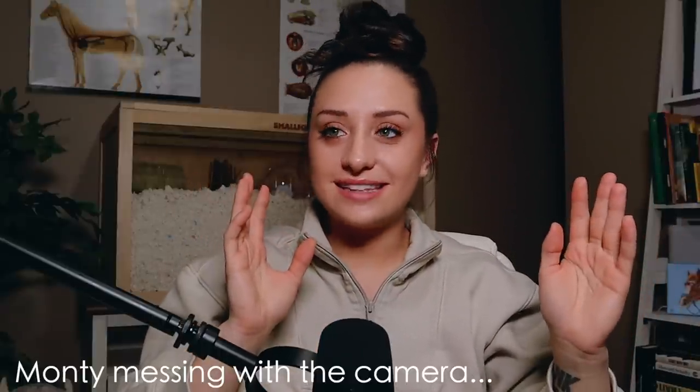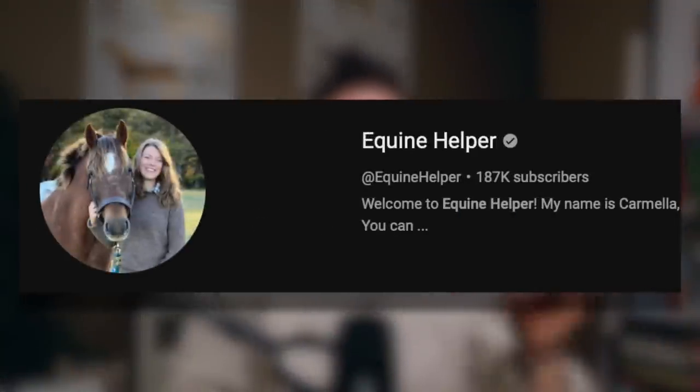Hey, and welcome back to another Let's Judge Horse Trainers video. Today we're going to be reacting to — every time I try to film, my animals interrupt my video. The moment I try to film, three of my animals come into this room and they're like, I need your attention. Today we're going to be reacting to Equine Helper.